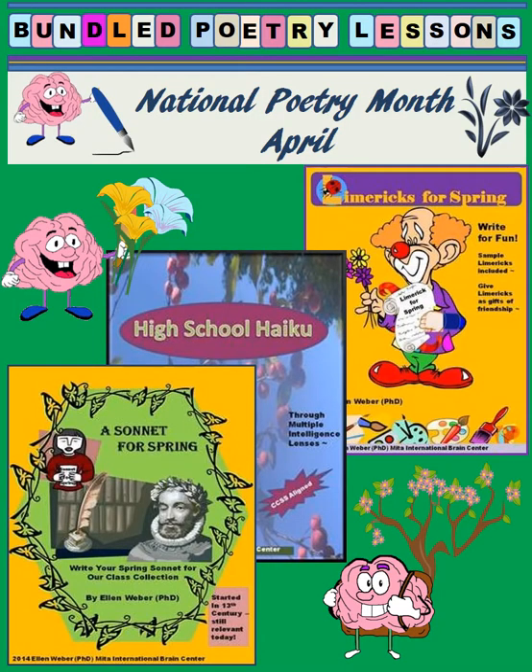Students will use amazing brain parts, often hidden and unused in class, to take a new look at the fun and silly ways of limericks, the haiku that gets you outside and looking at nature through many intelligences, and the sonnet — which is not so much about iambic pentameters as it is about stepping behind the eyes of Shakespeare and learning to write through doing, through using their multiple intelligences in new and exciting and enthusiastic ways.